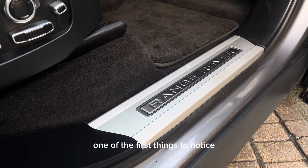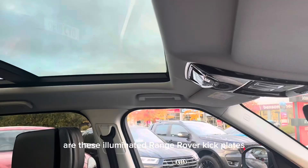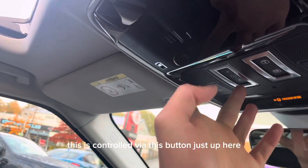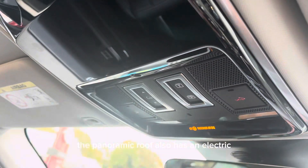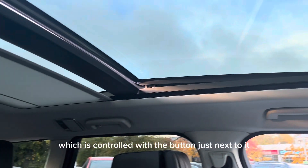Stepping inside, one of the first things to notice are these illuminated Range Rover kick plates. Another great feature is the opening glass panoramic roof, controlled via this button just up here. The panoramic roof also has an electric opening and closing blind, which is controlled with the button just next to it.